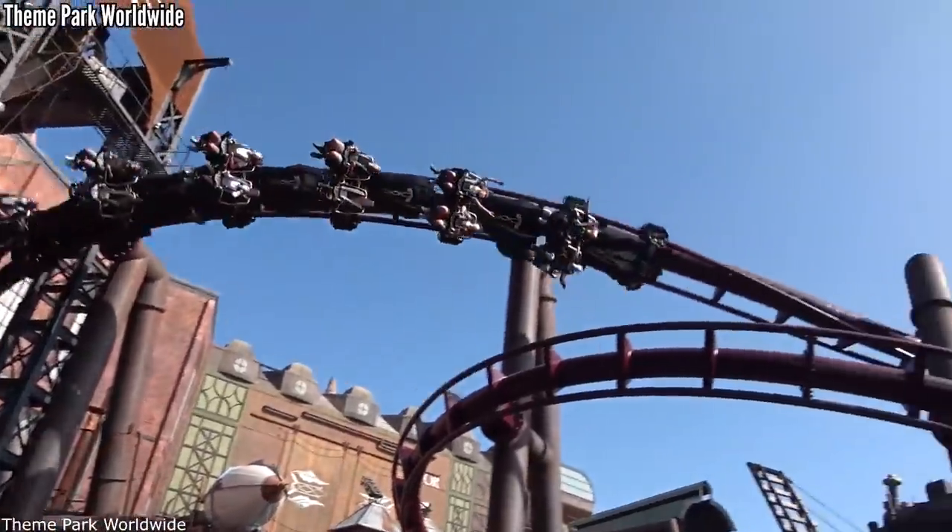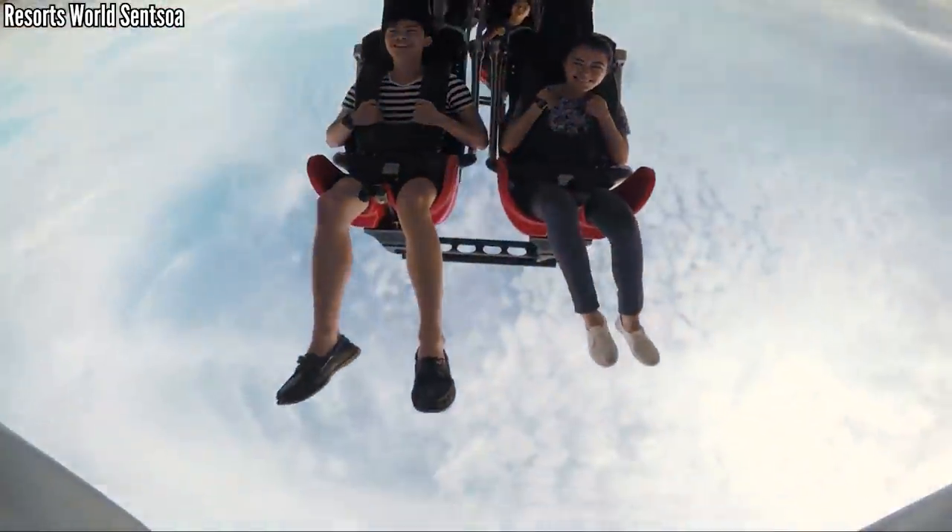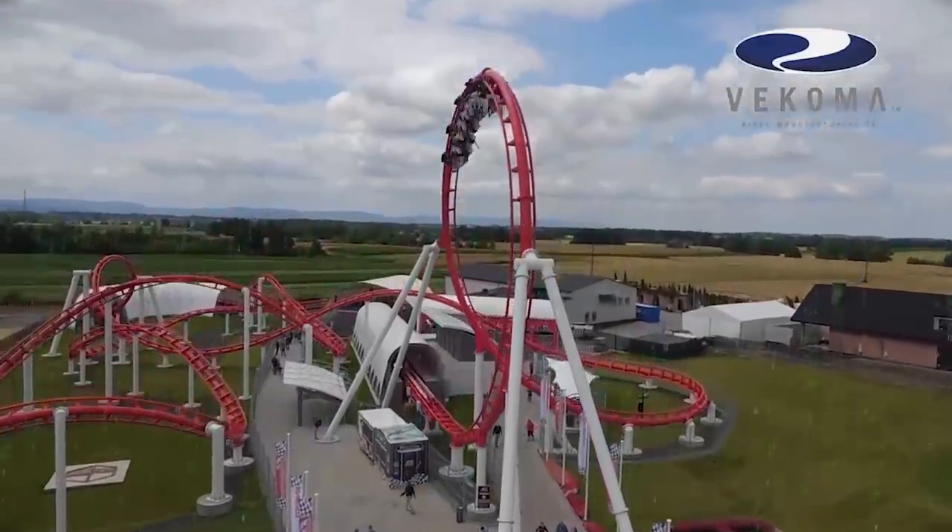Today, let's showcase Vekoma's new and improved catalog, and rank them up based on prime ride time. This is New Age Vekoma, by the numbers.